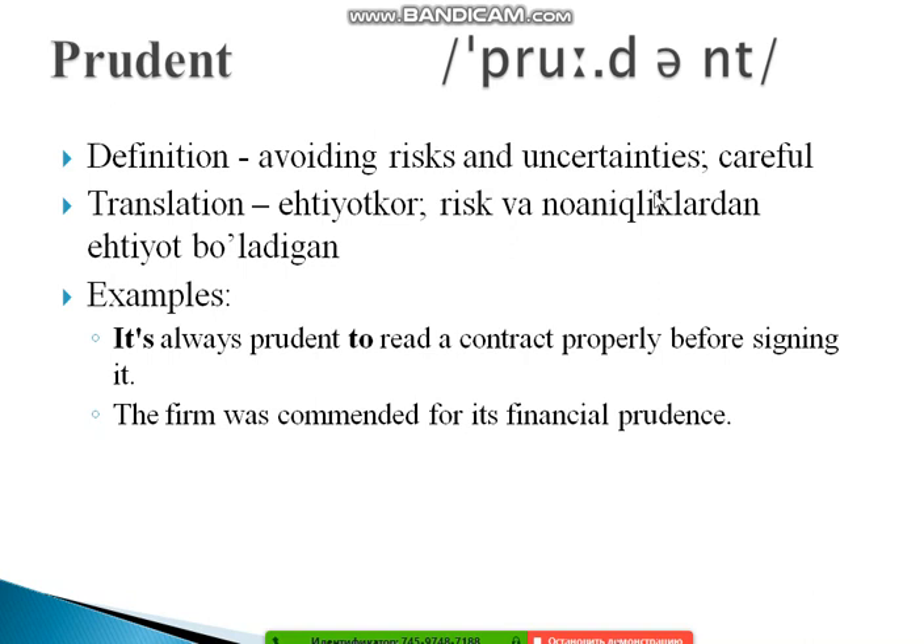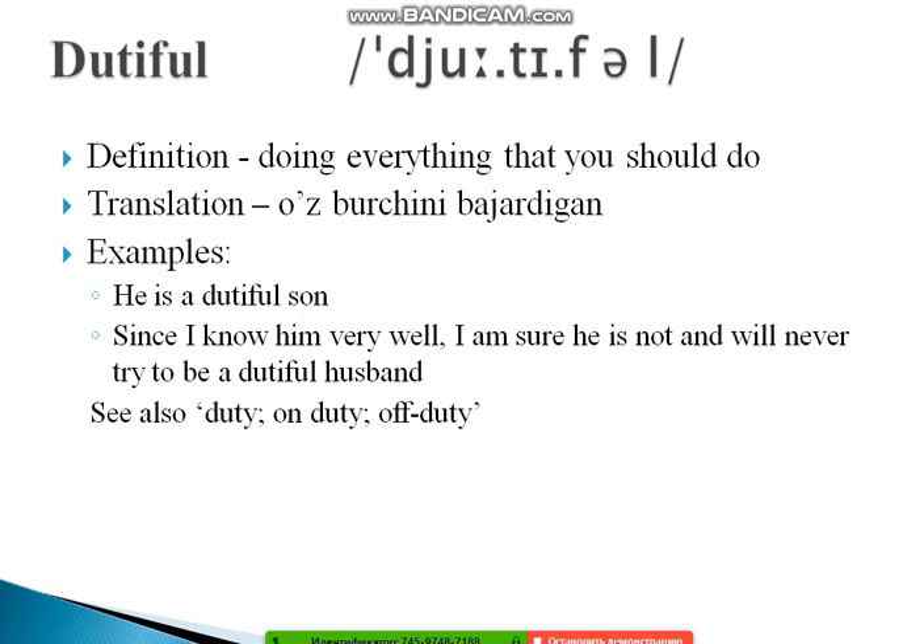The next word is 'dutiful.' Dutiful means doing everything that you should do — fulfilling your responsibilities. Examples: 'He's a dutiful son.' And: 'Since I know him very well, I'm sure he will never try to be anything other than a dutiful husband.' Also look at related words: 'duty,' 'on duty,' and 'off duty' to strengthen your understanding.